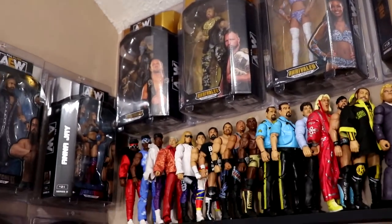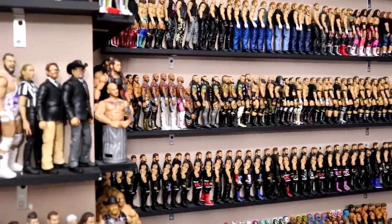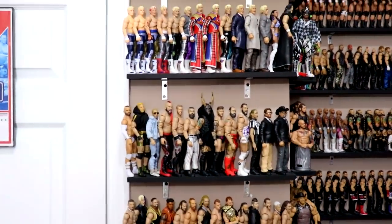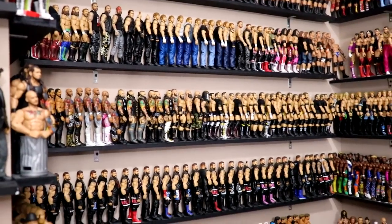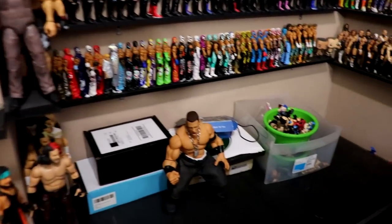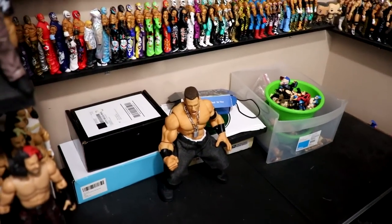I'll work from that AEW shelf and then work all the way around the room. I apologize for the extra lamps - I had to add extra lighting so you could see. From the AEW shelf, over here is a random box of fodder, plus a Ring Giants John Cena.